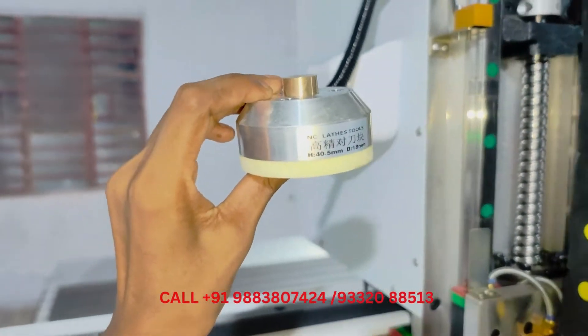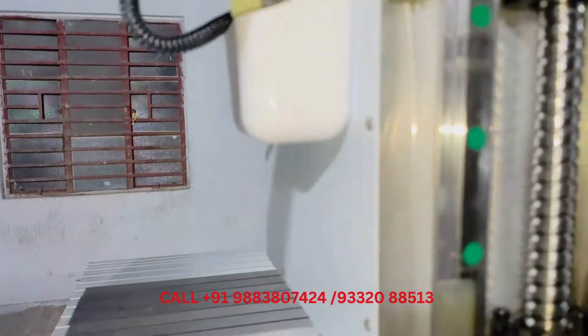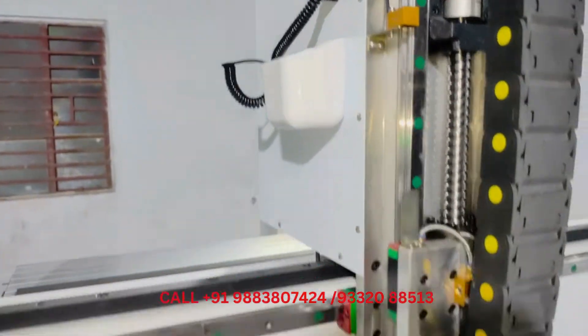An automatic tool sensor is used to calibrate the Z-axis for 2D, 2.5D, and 3D designs, reducing job setup time and settings.